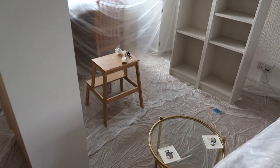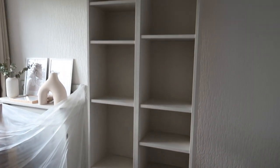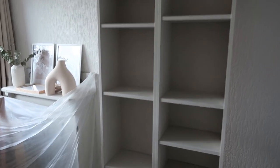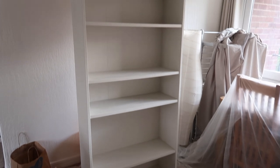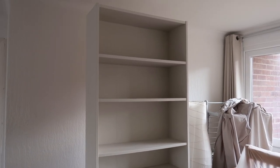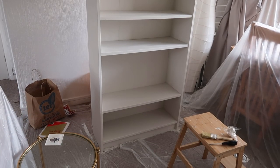I just wanted to show you after the second coat — this is what it's looking like. How beautiful does it look? I love the colour. I think it's looking quite good and then this is the one for the office. I'm really excited to put these back where they're supposed to be and fill them back up.